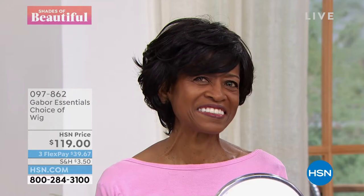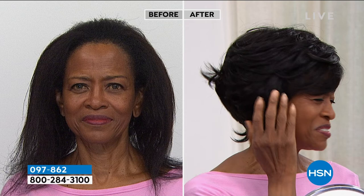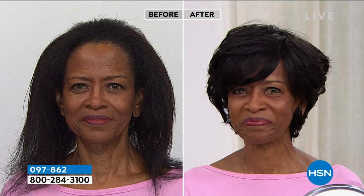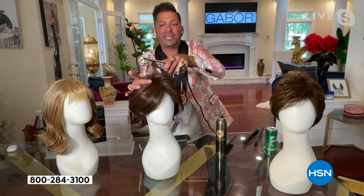This wig is called Integrity — there are layers of barrels of waves and curls that beautify the natural movement to this sophisticated shag. You can style it full, close to the head for a subtle but glamorous effect. Just give it a firm shake right out of the box, a little bit of finger styling. It has that same Excel fiber that's heat friendly — it can be flat ironed, it can be curled. And in fact, I'm going to show you real quick — I have a flat iron here at 350 degrees. I put it on and go like this, and I just gave that a nice little bump.